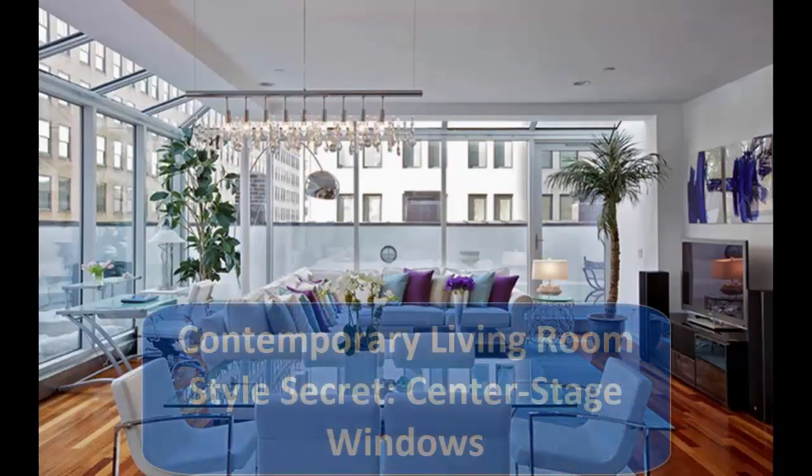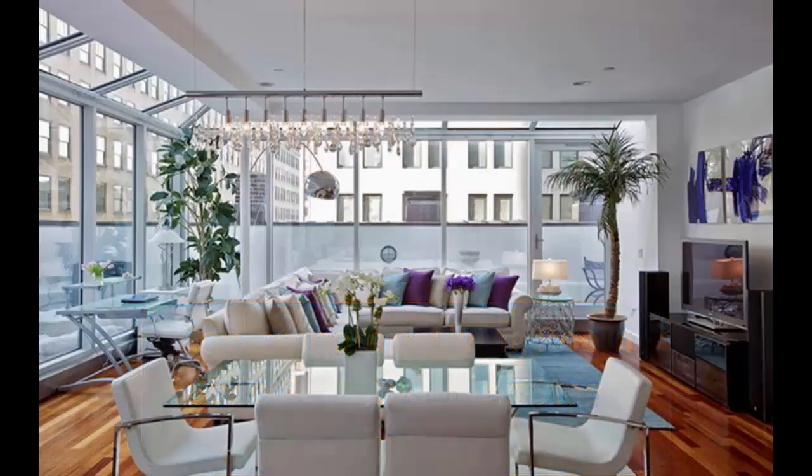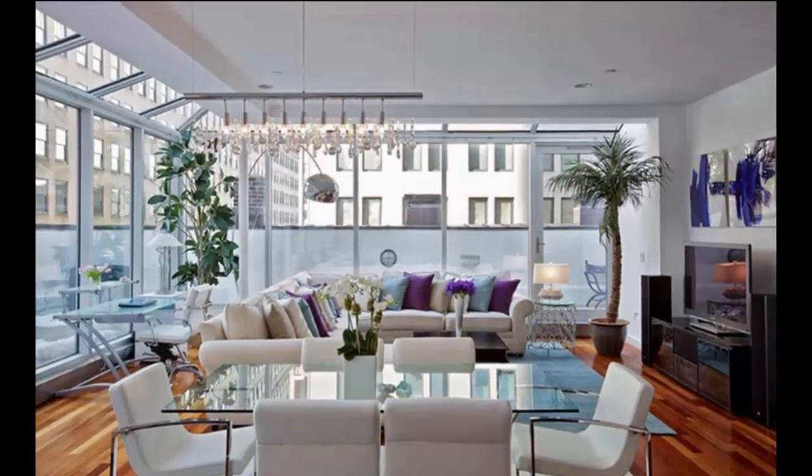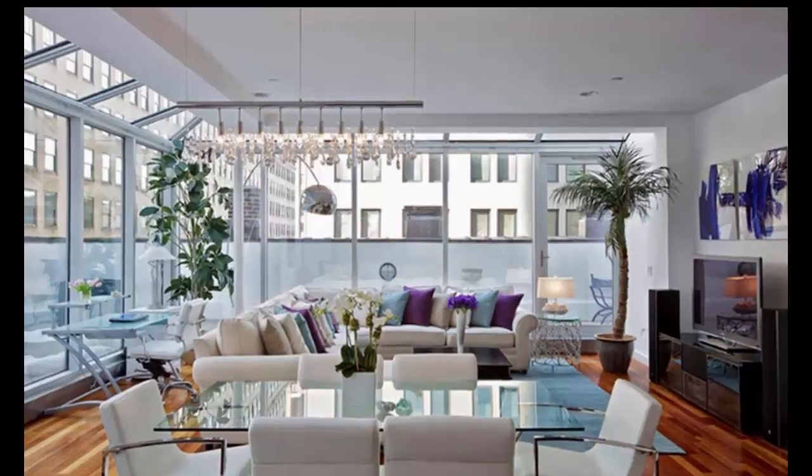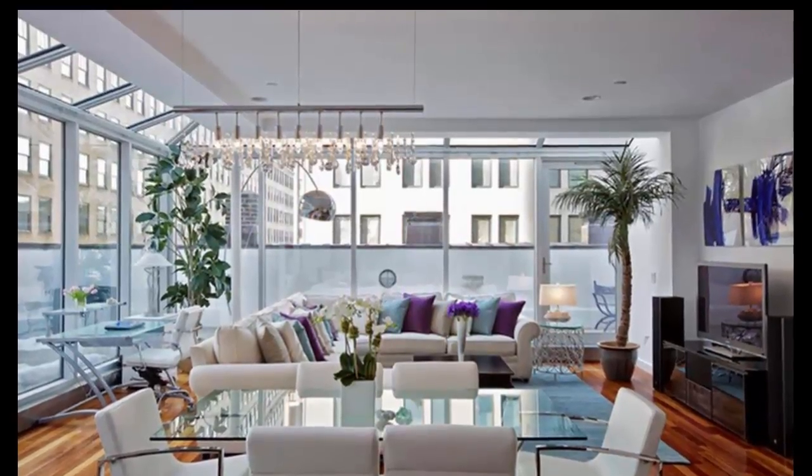7. Contemporary Dining Room Style Secret: Center Stage Windows. Can you picture tasseled draperies or a balloon valance in this space? Neither can we. Windows in a contemporary milieu are usually abundant, and they're often left undressed to highlight their crisp lines and let natural light flood in.